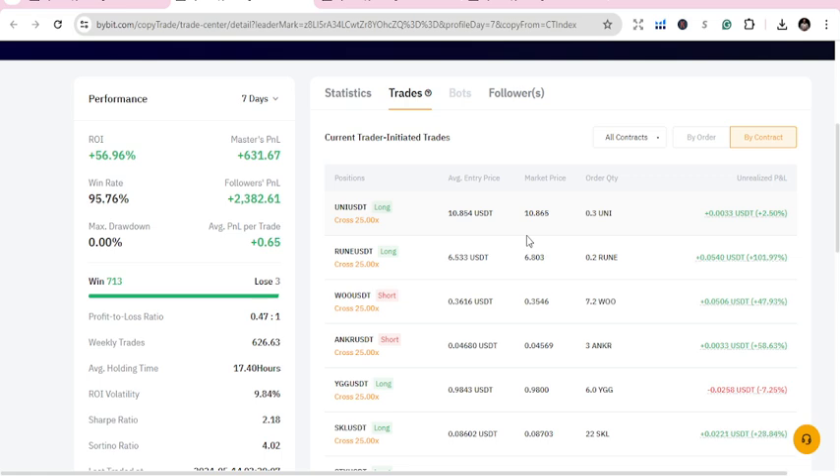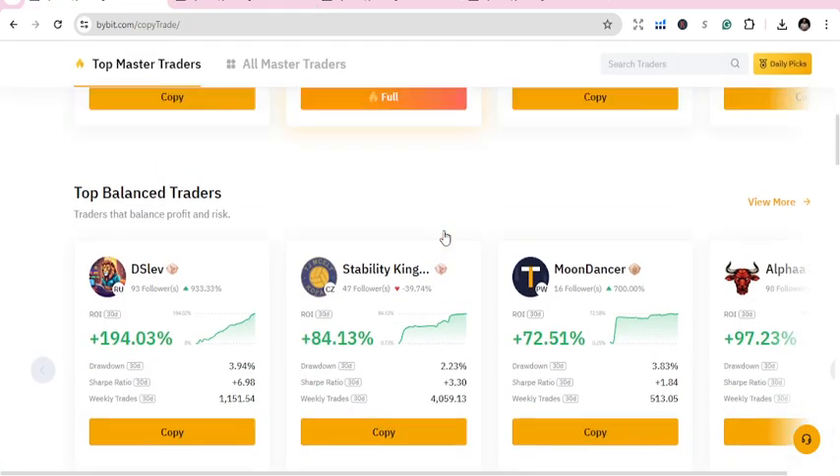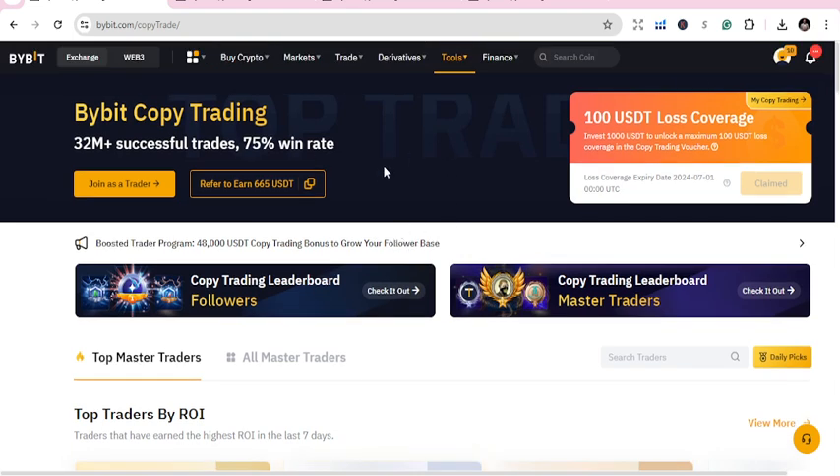It's a win-win or win-lose, 50-50 — that's why you need to do your research, and that's why I'm doing these videos. Sign up to Bybit, start copy trading, and get more opportunities. Thank you very much, I believe in you — let's do this, let's do more.